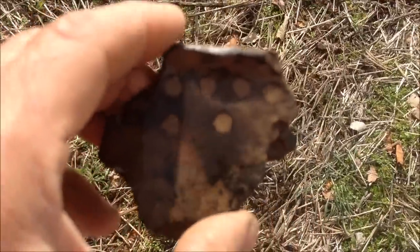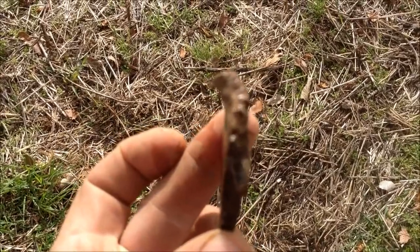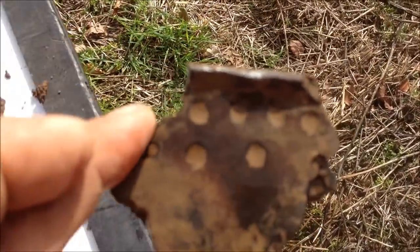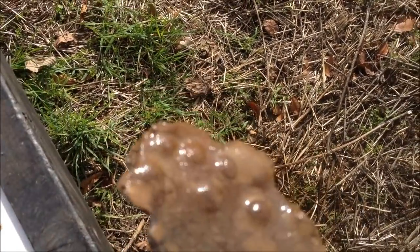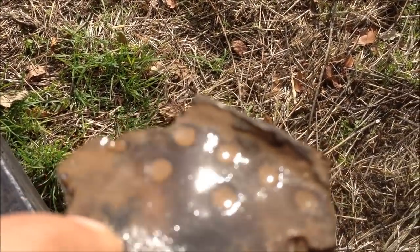And then I pulled this dude out. I got a rim shard — it's got holes punched in it, or circular depressions. If you go to the other side, it's bumps. I mean, that's just awesome. That's the best piece of pottery I've ever found.